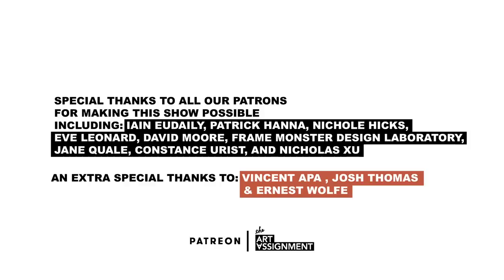Thanks to all of our patrons for supporting the Art Assignment, especially our grandmasters of the arts: Vincent Appa, Josh Thomas, and Ernest Wolfe.